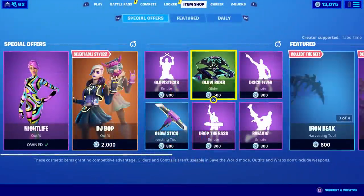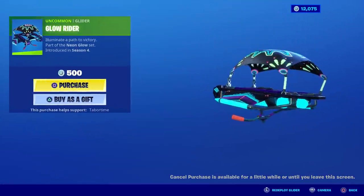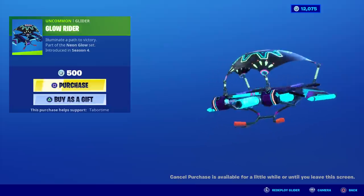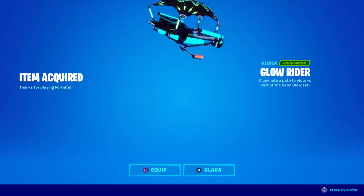Now I'm going to buy the Glow Rider as well. I'm curious if this glows in the dark — it kind of looks like it would — and it's only 500 V-bucks. Plus I have a few other skins it would go great with. Five hundred V-bucks going in for the Glow Rider.